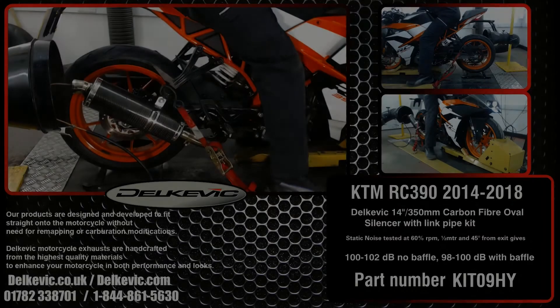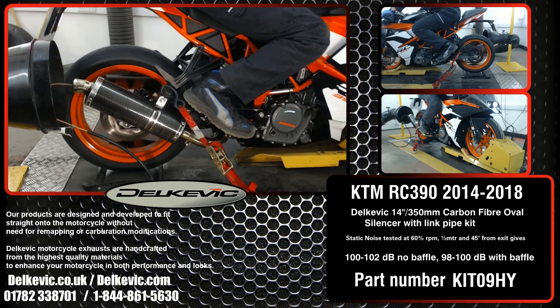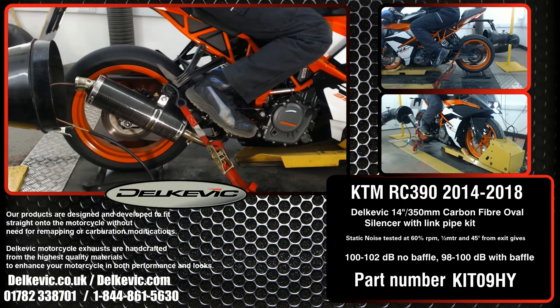Welcome to Delcovic on YouTube. Here is a KTM RC390 fitted with a Delcovic Oval 8, 14-inch or 350mm carbon fibre exhaust.